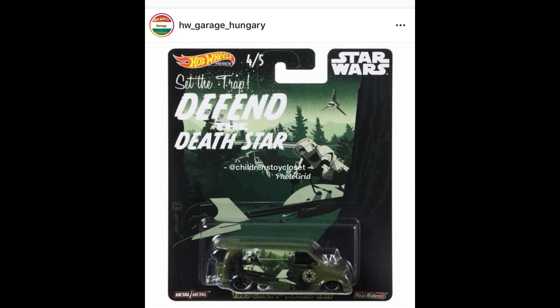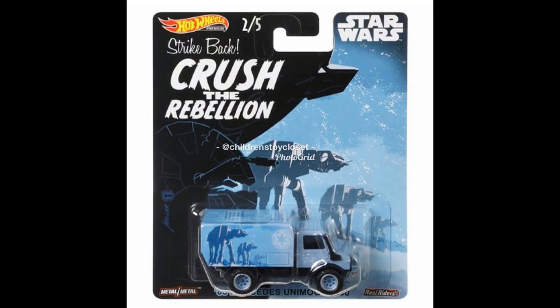Next, what is this? This is the Chevy Astro Van — Stormtrooper again on the card. This one in green looks lovely. And this one — if I will buy something in this series, this will be it: the Mercedes-Benz Unimog. I collect Unimogs — this one is just insanely good.